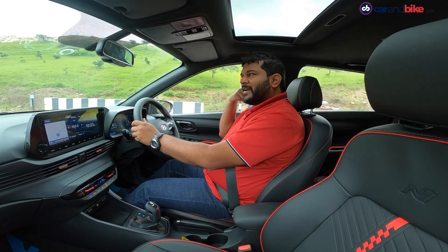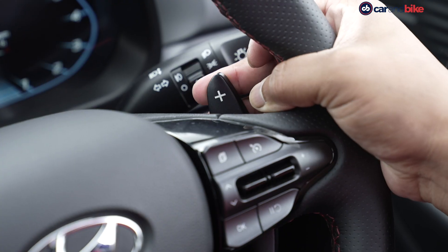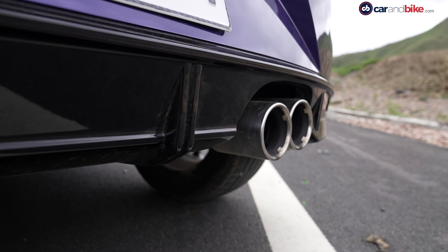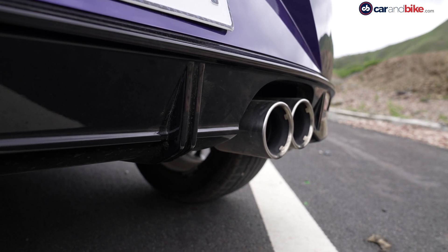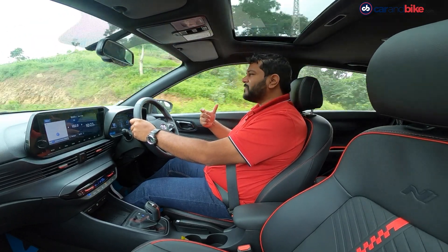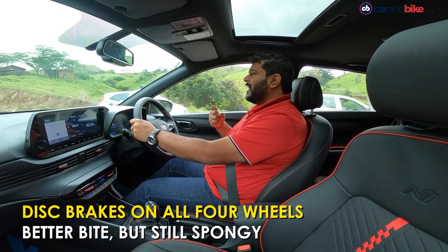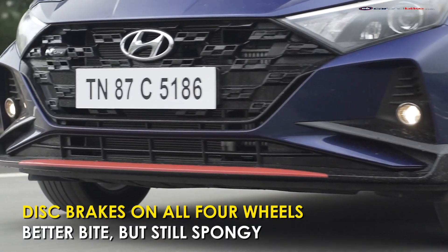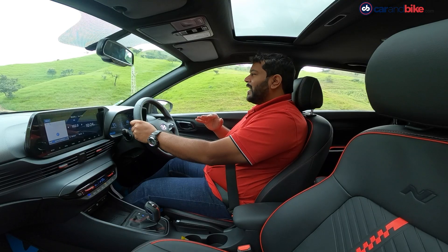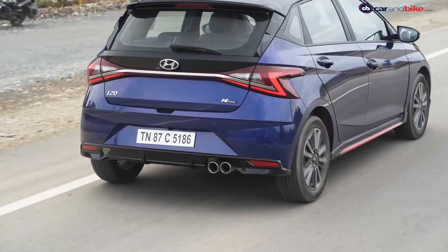Further bolstering the sporty credentials, the i20 N-Line gets disc brakes on all four wheels along with paddle shifts and a throatier exhaust note. The paddle shifts definitely make your driving experience much more engaging and much more fun. Four disc brakes means the bite is much more potent and the stopping power has been increased, although there is still that slight spongy feel which hasn't completely gone away. And as far as the exhaust note is concerned, between the 10 lakh to 15 lakh bracket, I think this is one of the better sounding cars.